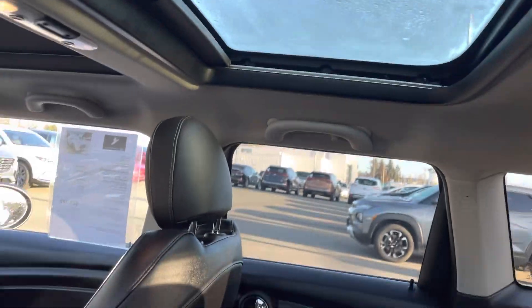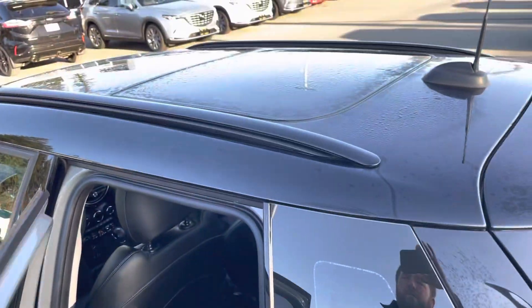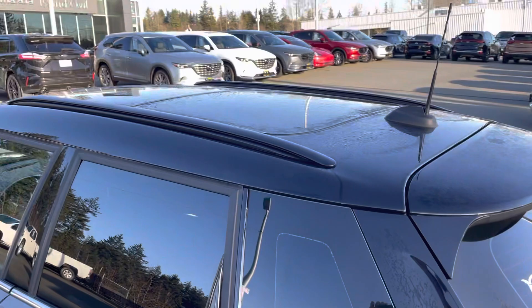In the back we have another panel to look through, so you can let the light into the back seat as well. Nice contrast with the color and the black roof panel there.